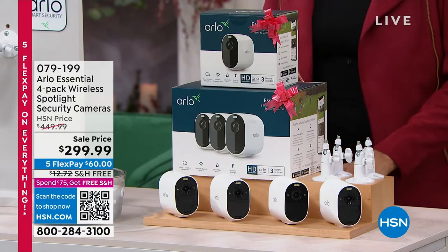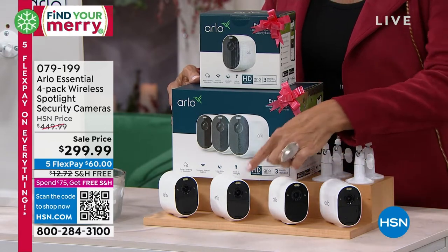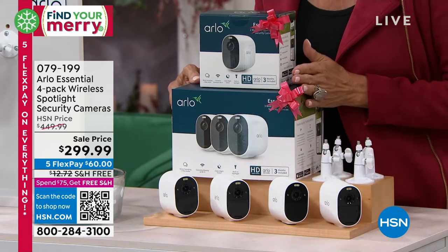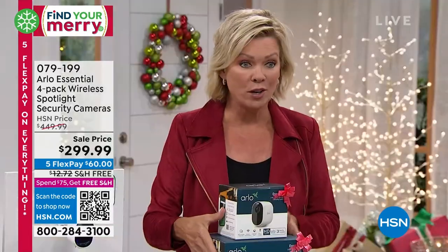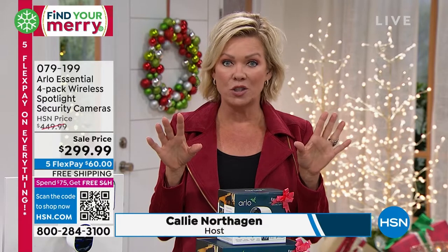But let's start with the Arlo. This is an incredible four camera system on sale at $299. Typically this is a $450 system, on sale at $299. Wait till you see some of the features.